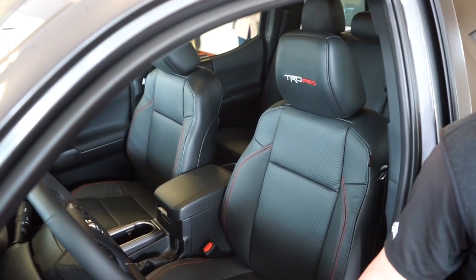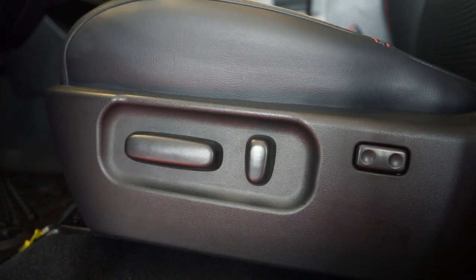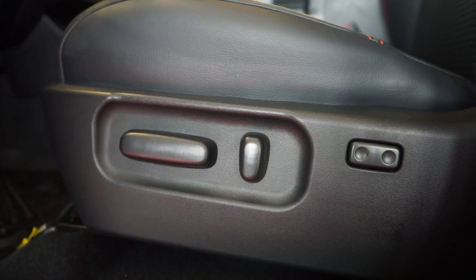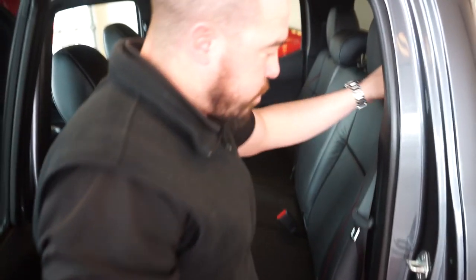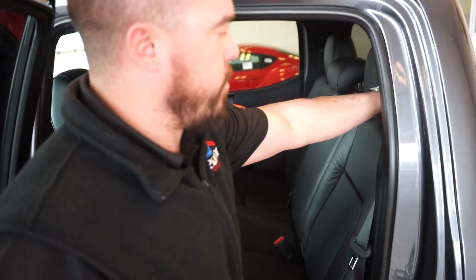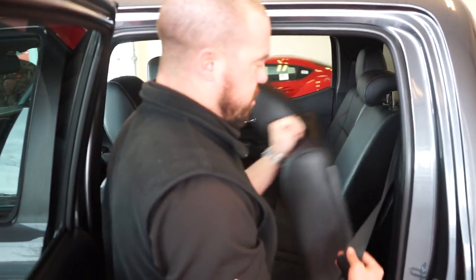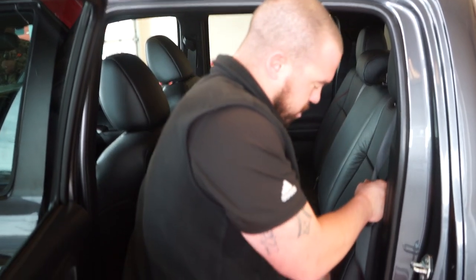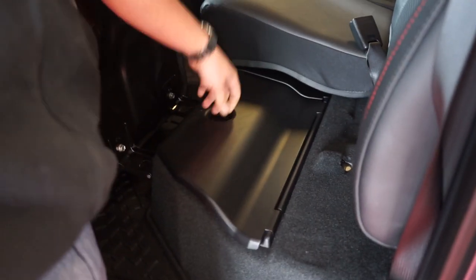Along with being an awesome off-road truck, it's also one of the most comfortable. You have all custom leather inside with TRD Pro badging. Finally in the Tacoma, there's a power adjustable seat. Another great feature for hunting and camping is all the storage behind both seats, and closing storage compartments under both sides.